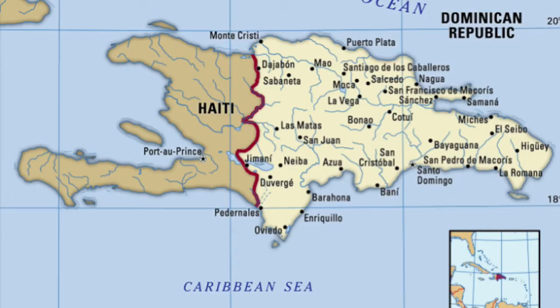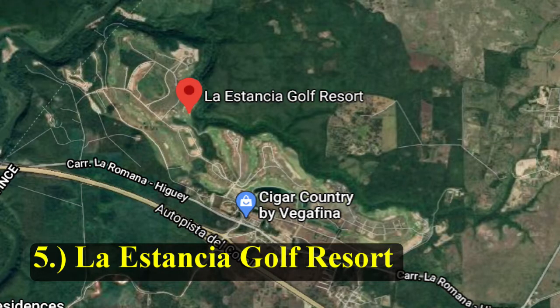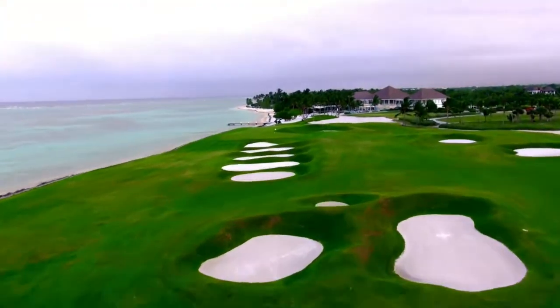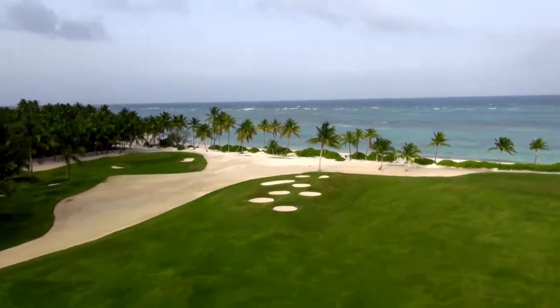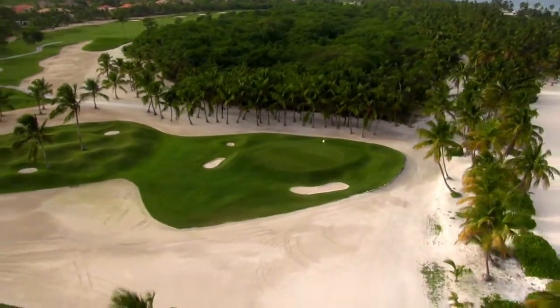Starting us off at number five, La Estancia Golf Resort, located in La Ramona, Dominican Republic. This course was designed by Paul Dye. It stretches 7,382 yards, opened in 2008, and is a par 72. Just an incredible golf course to start us off on this beautiful list.